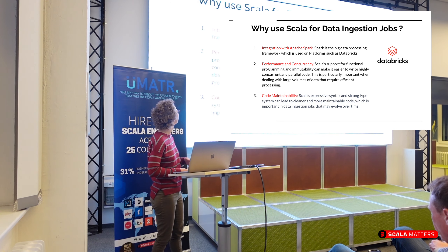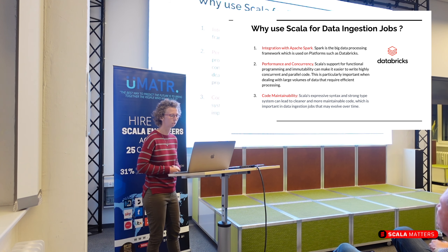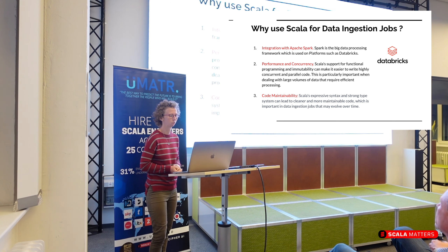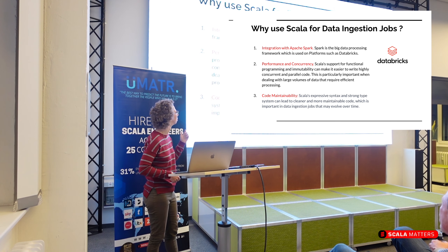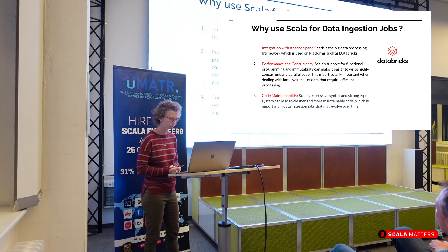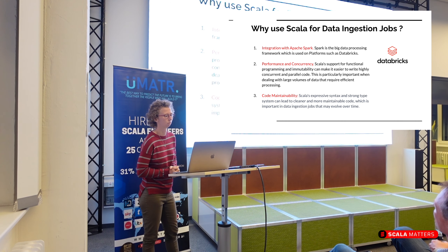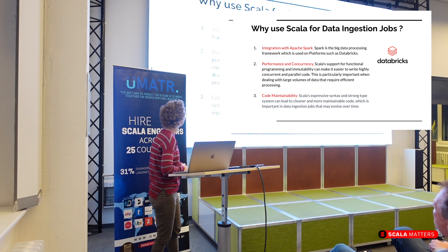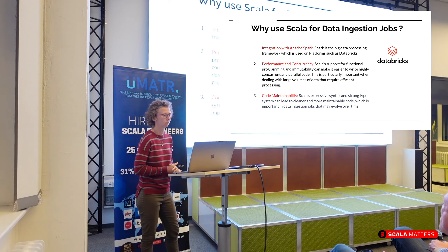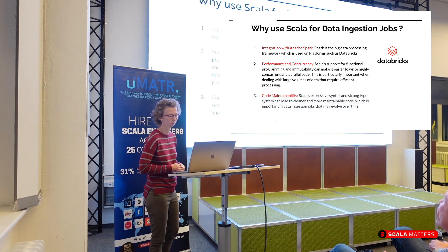Scala has nice performance and concurrency features, for example the famous functional programming paradigms. Immutability makes it really nice to write concurrent and parallel code, so that's also why we like it. Also Scala's syntax is pretty expressive and we have a strong type system, which allows us to write code quite maintainably.